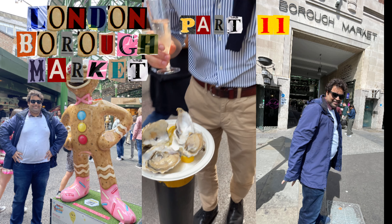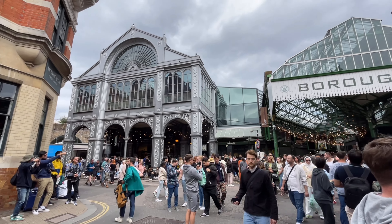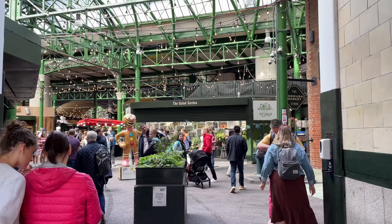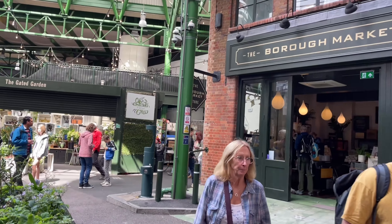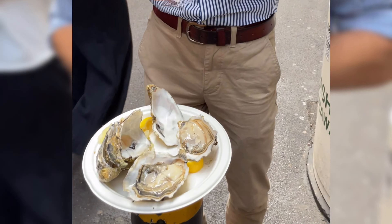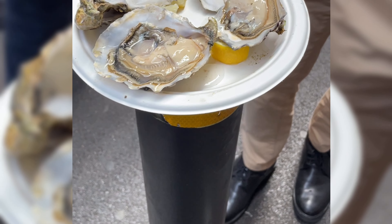Hello guys, I'm back with Part 2 of London Borough Market. I hope you liked Part 1 where we explored the Three Crown Square section of Borough Market. Today I'm going to take you to the London Borough Market Kitchen, where we have the food stalls, followed by the green market with all the vegetables and cooking provisions.